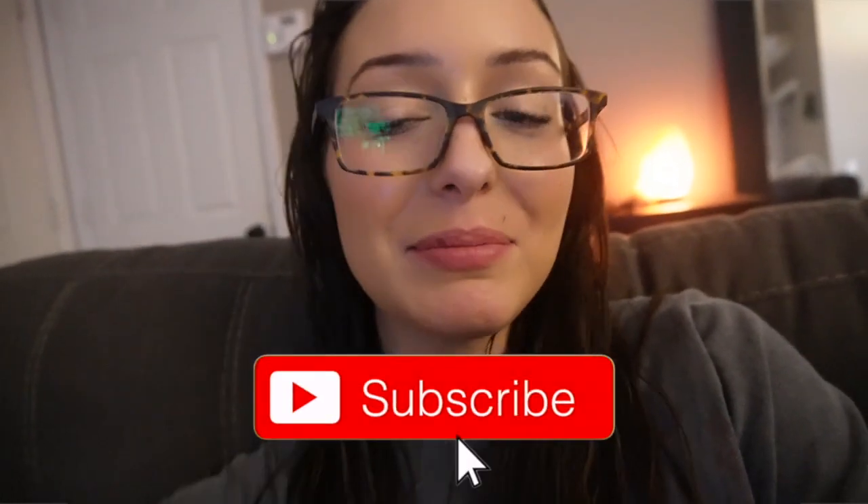Thank you guys so much for watching — I really hope you enjoyed this vlog. I think my mental health is on an upward slope these days, so I'm really hoping 2023 is a better year for my channel. Thank you so much for your continued support throughout the whole journey. I have a really exciting announcement coming up — most likely in my next video, it'll be in the title so you know which one. If you're not already subscribed, be sure to click that subscribe button and I'll see you in my next video.